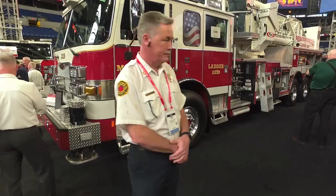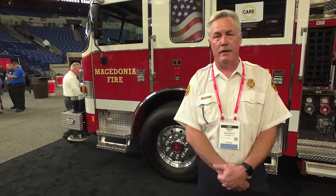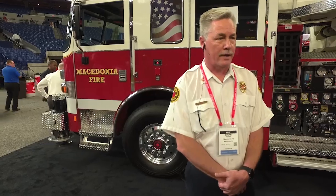Here today at FDIC 2019 to introduce you to our new ladder truck we purchased through Finley Fire Equipment. One of the reasons we purchased this truck is innovative new technology, and the overall length of it is smaller than our previous ladder and has increased mobility for our traffic.